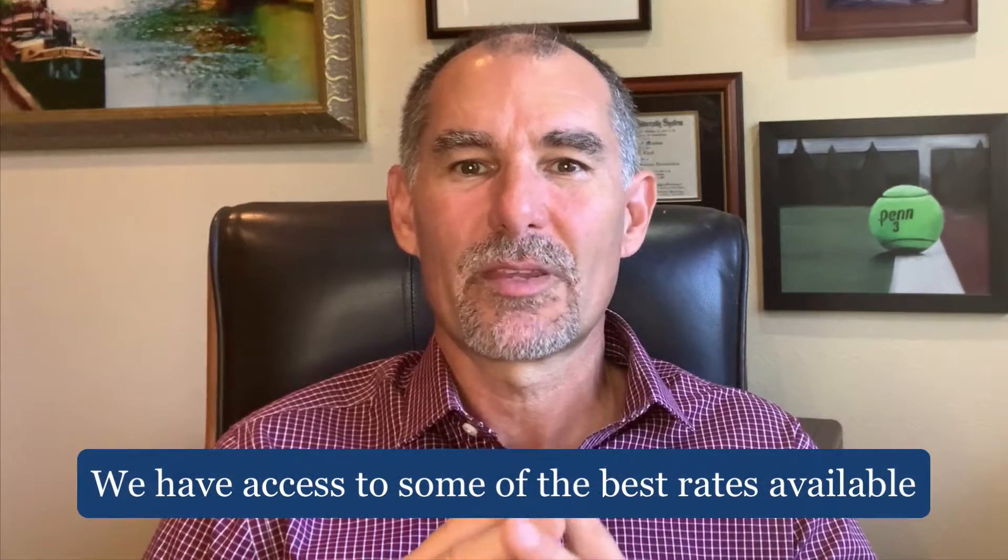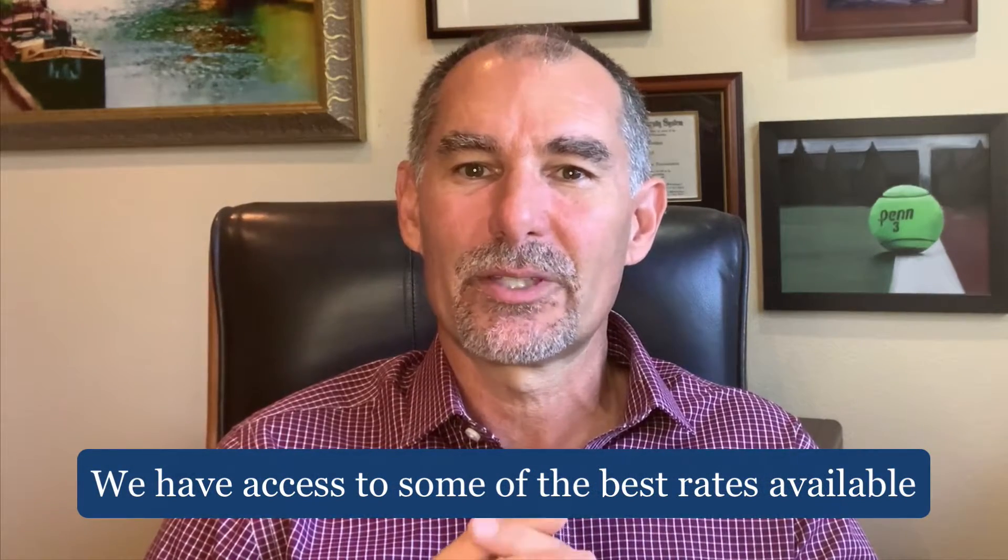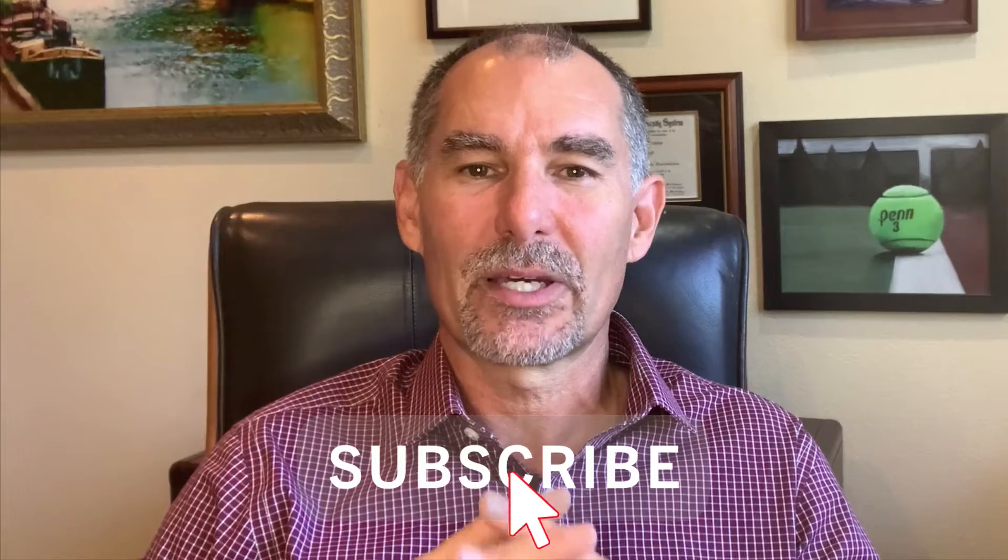If you've not already refinanced a real estate loan in the last year and you need assistance in finding the best financing available, please let us know. We have access to some of the best rates available in the market to help you accomplish your financial goal. Visit our website, fidelispf.com, for more information. And don't forget to subscribe to my YouTube channel if you haven't already. Thank you for watching and listening — I'll talk to you again soon.